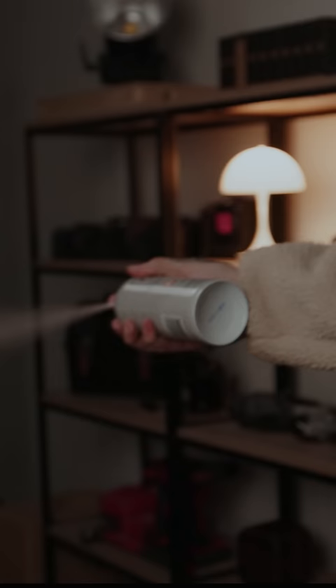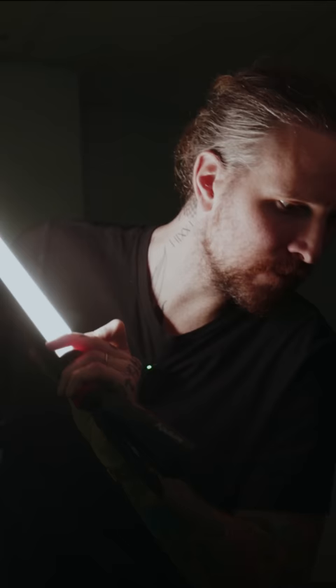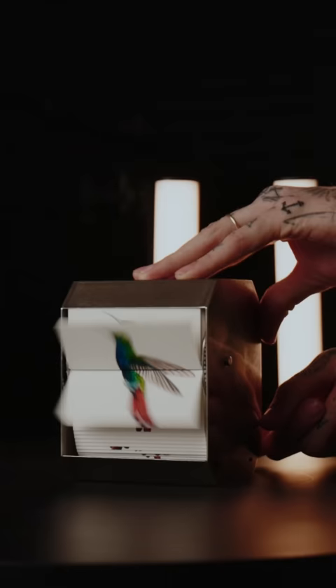Housed in this industrial design, each individual page is hand-painted, powered by a motor, and charged by USB. Hit the button on the back, and the hummingbird comes to life.